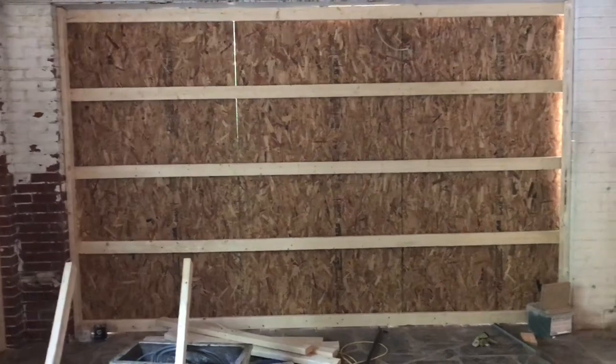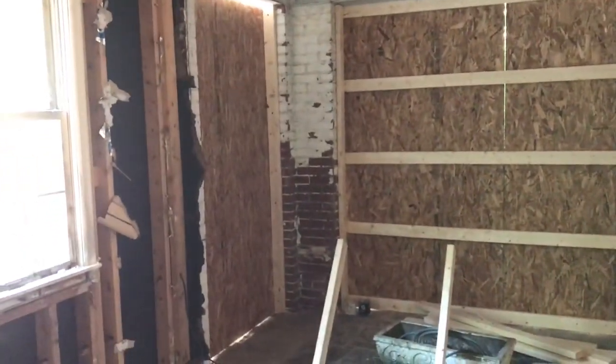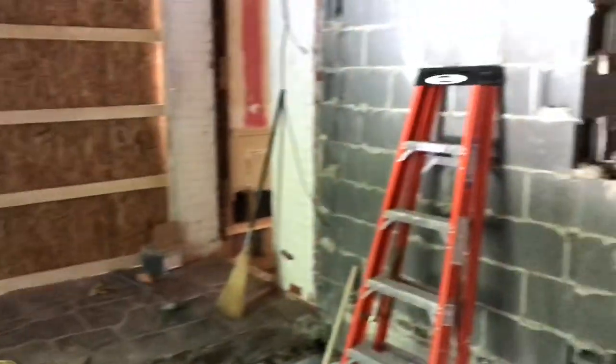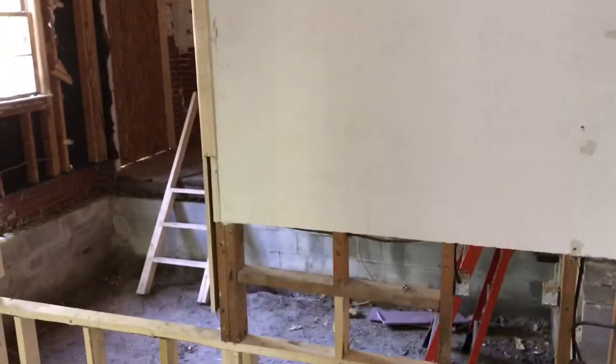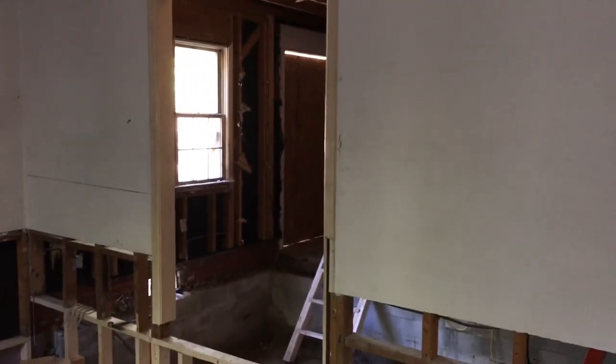On the back of the house you can see these temporary enclosures — those are going to go away. There'll be a huge slider or french door unit there, and then from the edge of the window all the way over to the edge of the previous door opening, we'll have another big slider french door unit. That's going to provide a ton of light in the back of the house. We're also looking at enlarging this opening into the living room, probably adding a couple more feet.